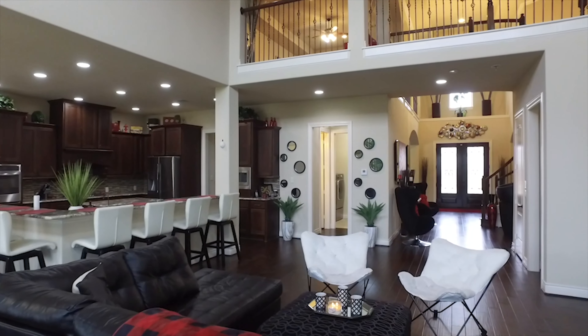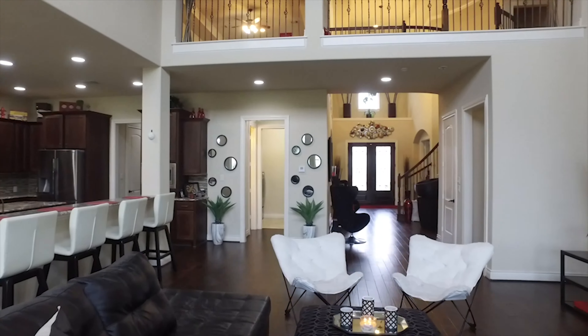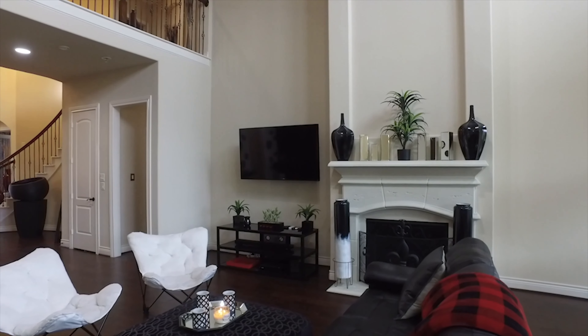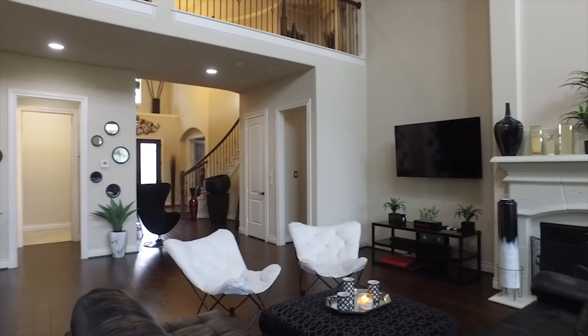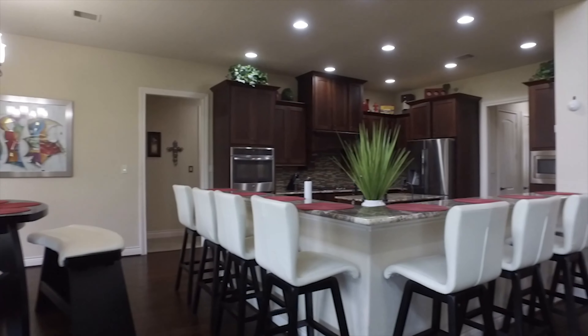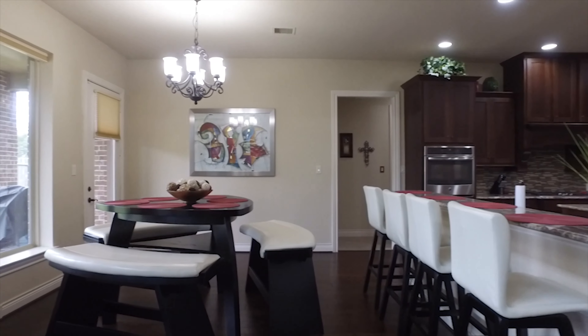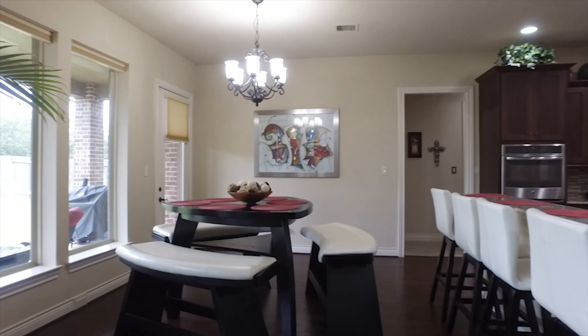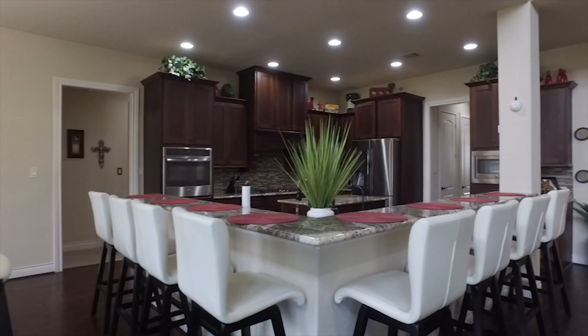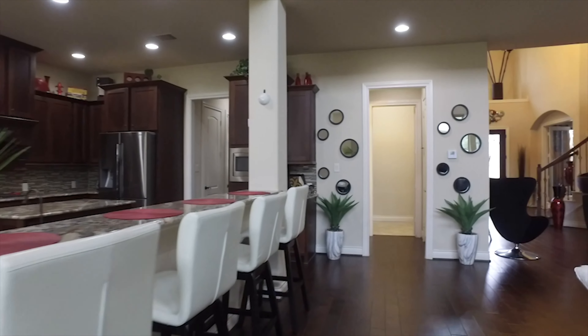The fireplace is amazing — it's so contemporary in design. This fireplace is perfect for keeping the family warm on cold evenings, and so much additional dining on that breakfast bar.